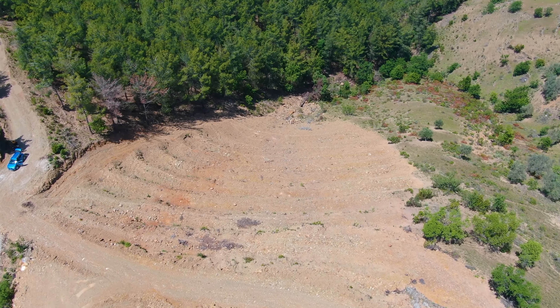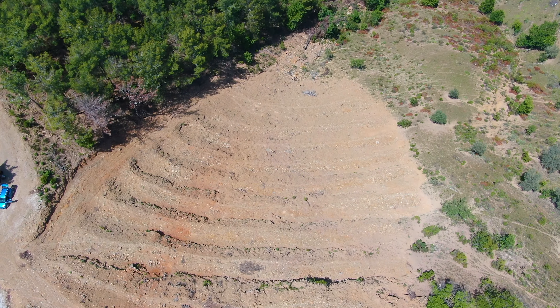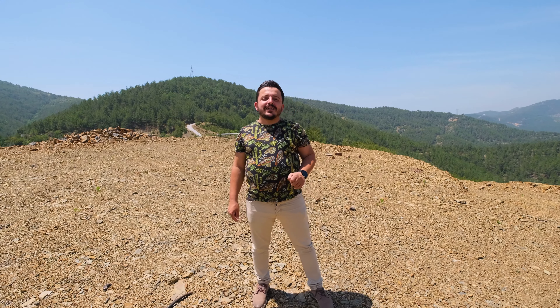Arazimizin harfiyatı yapılmış olup, dikim için uygun ve hazır konumdadır. Arazimizle ilgileniyorsanız, altta yazan numaralardan bizimle irtibata geçebilir, doğru ve detaylı bilgiye Ayhan-İnves güvencesi ile ulaşabilirsiniz.